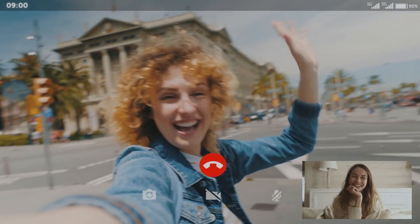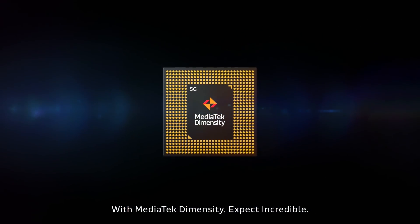Make voice and video calls with the highest quality. With MediaTek Dimensity, expect incredible.